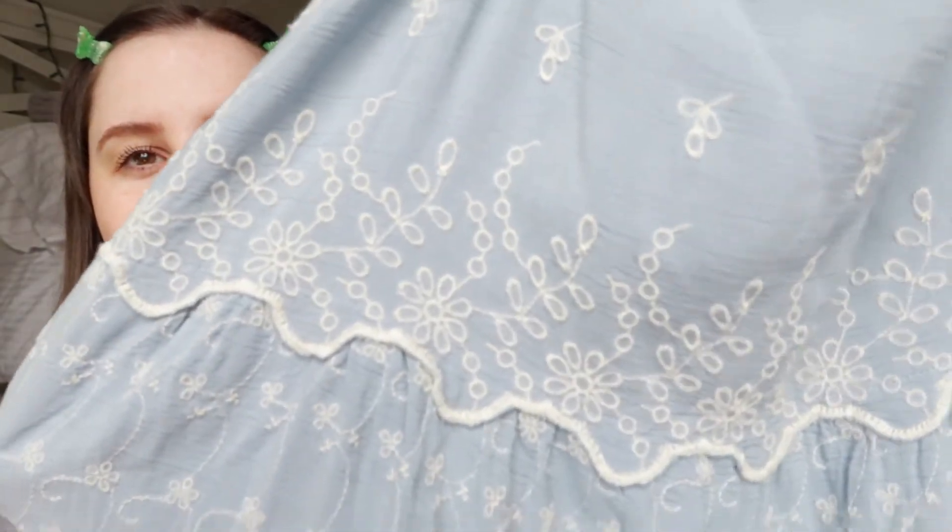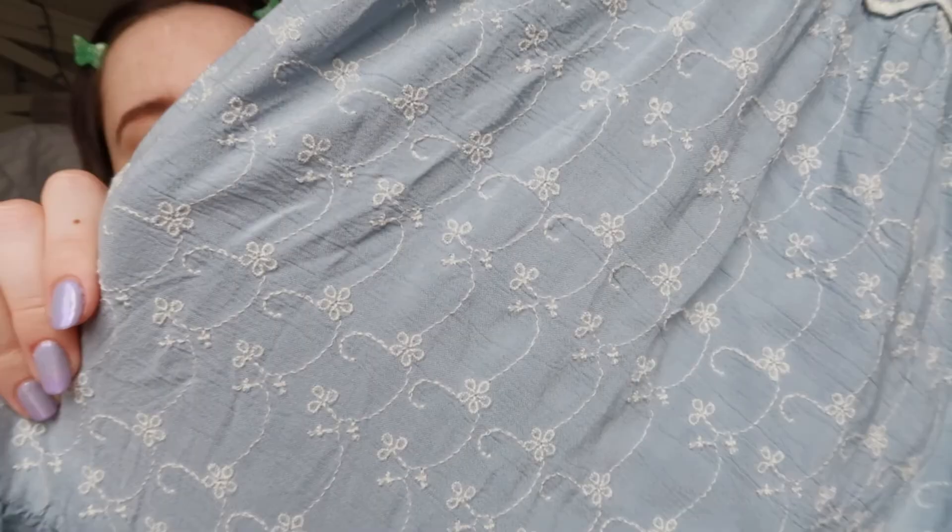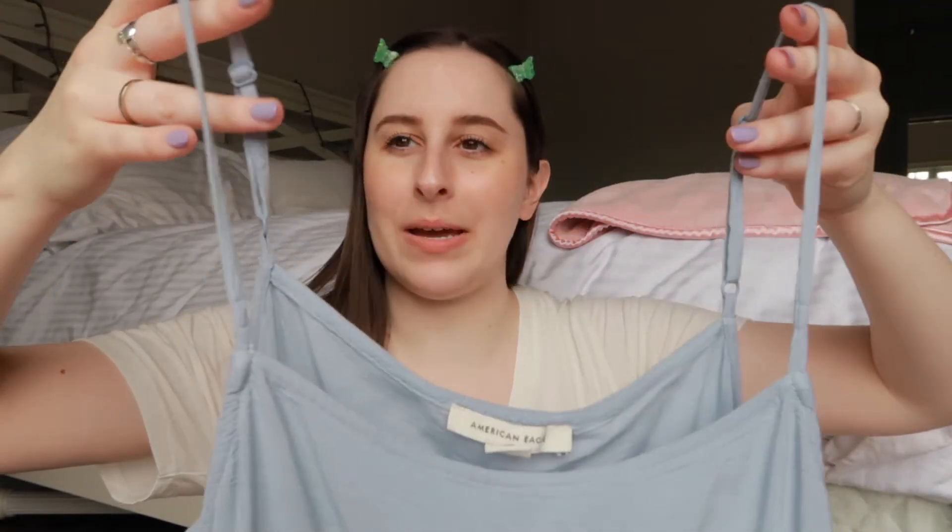I tried on some other dresses but this is the one that fit me the best, and it's the one I thought was really cute on the mannequin. It's this pretty light blue and it has a lot of really nice embroidery — lots of cute little flowers and a little eyelet look. It's a really simple top with some little adjustable straps.